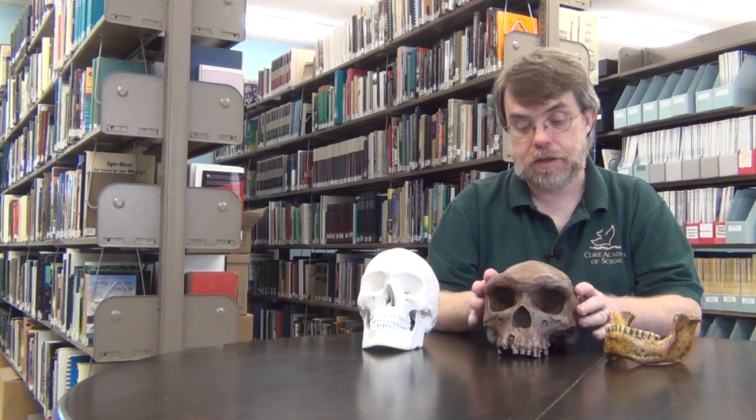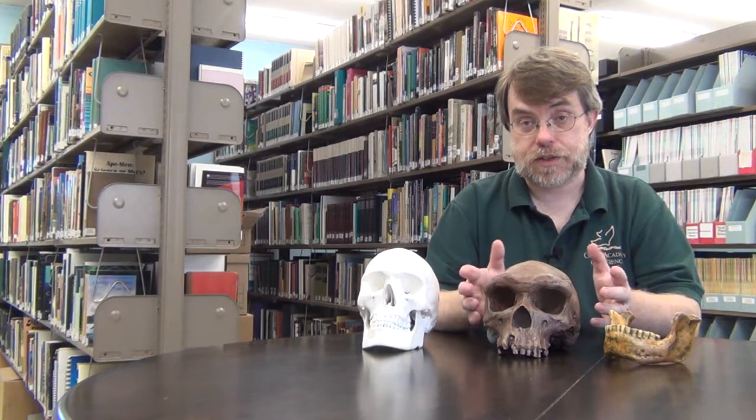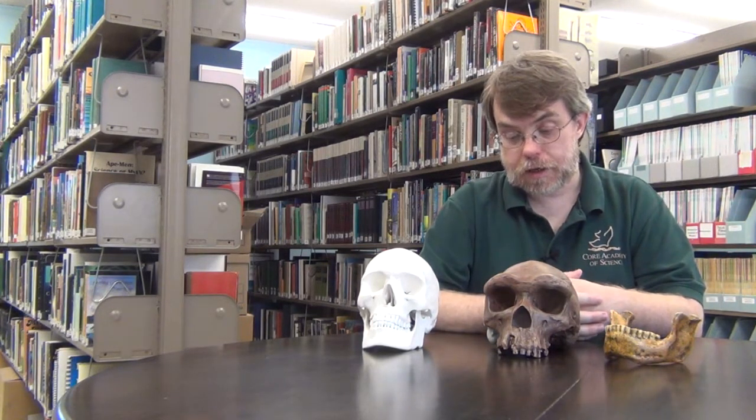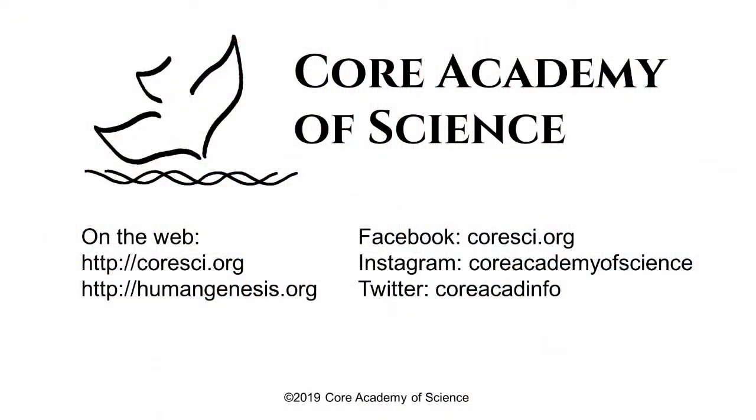That's considerably before the earliest signs of civilization that we see in the Middle East or in Asia. So that raises an interesting question: what are people doing down there, and what does this mean for the Tower and the Flood? Those are questions that we at Core Academy are really interested in pursuing and studying. We'd love for you to follow us on social media or our website, or go to humangenesis.org to learn more about our work and perhaps even help support us. Thanks for watching.